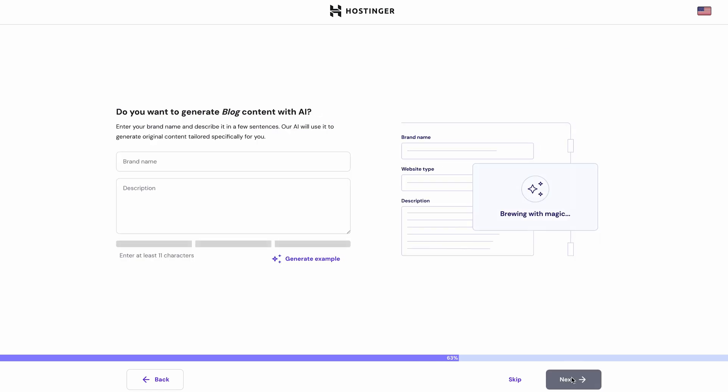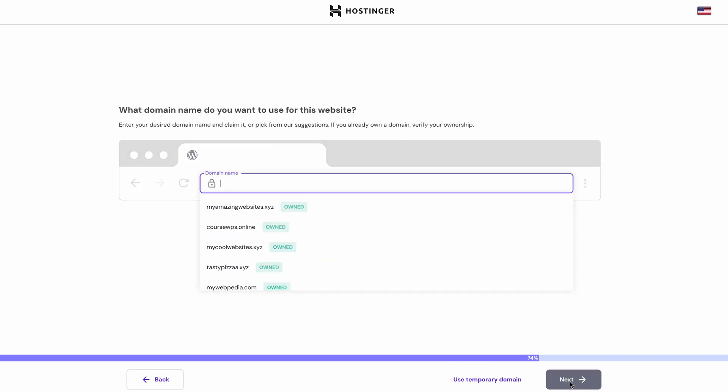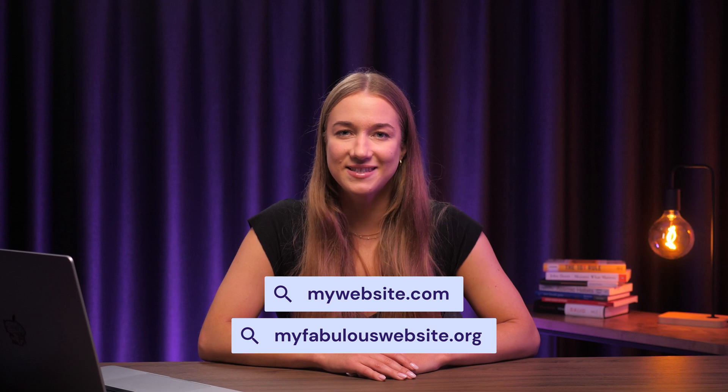Coming up next is content creation with AI. Simply type in your brand name and provide some information about it — the AI tools will create content for your site based on this description. And of course, every website needs a domain name. Just in case you're not sure what a domain is, it's basically your website's unique name on the internet, like mywebsite.com or myfabulouswebsite.org. Your domain name should represent your website and its content.